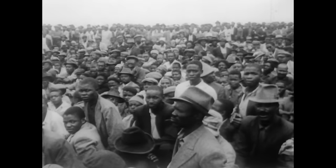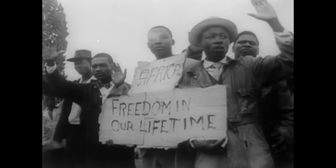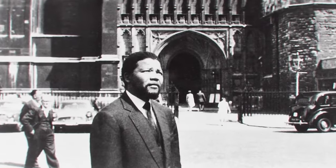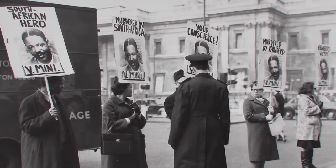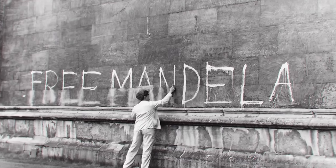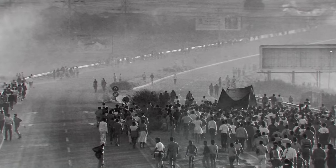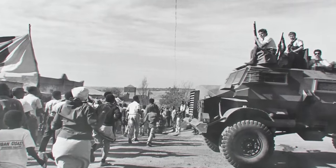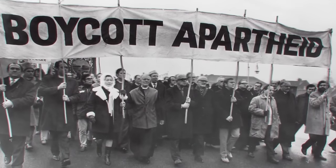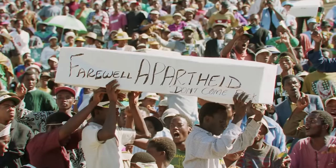Up until this point, the ANC had tried to achieve their goals through peaceful means, but this changed everything. The ANC soon adopted a military wing, founded by a young Nelson Mandela. The group was forced underground after it was banned and several ANC leaders were sentenced to life in prison, including Mandela. The following decades had their ups and downs, and the struggle against oppression never stopped, though the ANC faced many setbacks. Through a combination of internal rebellion plus external pressure from a world that had grown less and less tolerant of racial segregation, Apartheid came to an end.